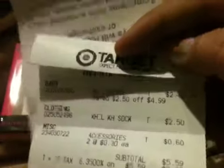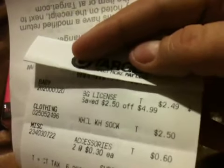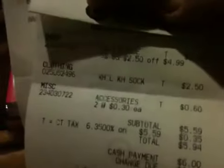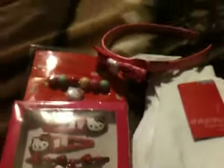So to recap the prices: the Hello Kitty set was five dollars, the socks were a good deal, and the accessories I didn't know were only 30 cents. So I didn't spend that much — four things total and it was a great deal. I don't think I'll make a video tomorrow but I'm not sure. Thank you for watching, till next time!